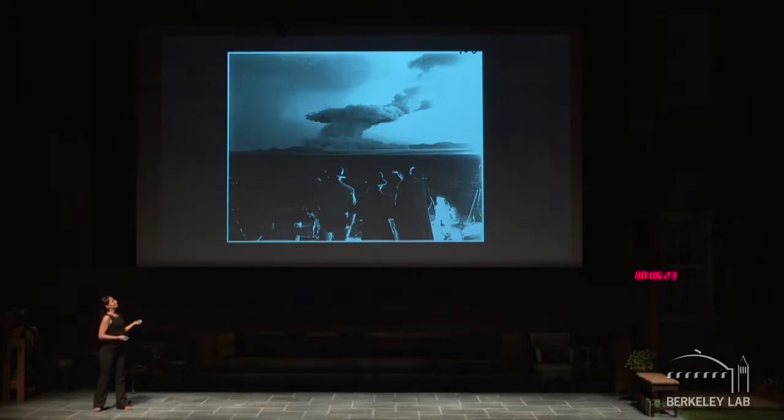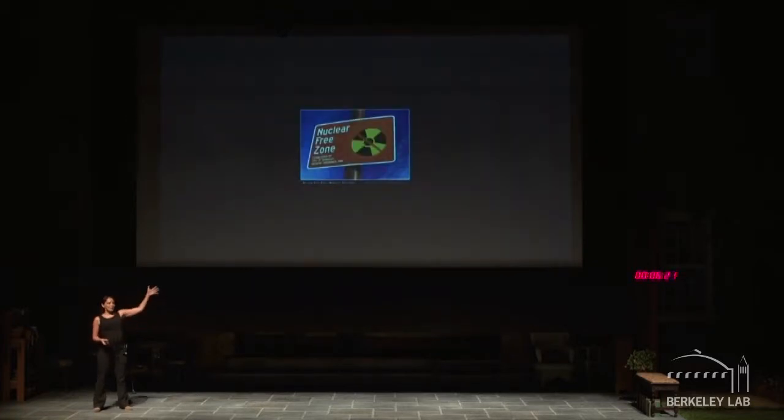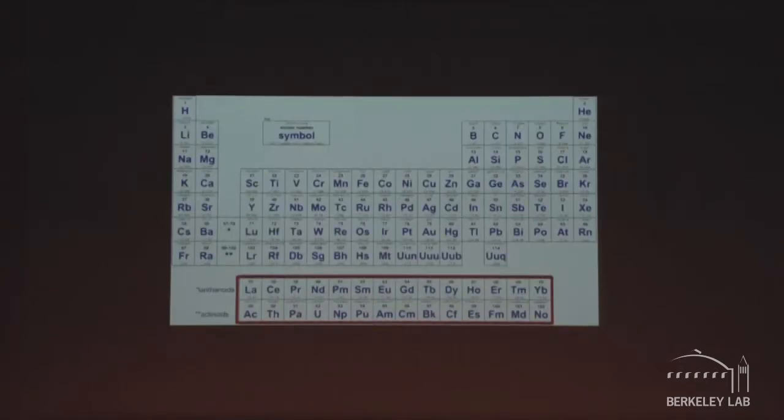So how do we mitigate the contamination if it happens? At the lab, we focus on those elements at the bottom of the periodic table — the lanthanides and the actinides. They are f-elements, and they have very specific properties. Their coordination chemistry is very specific, and we use it in our research.